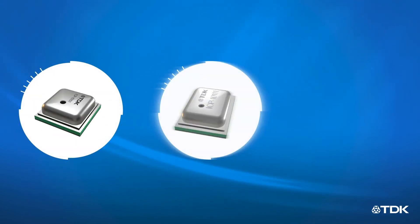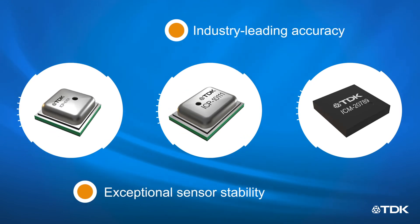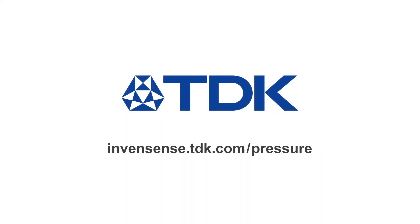TDK's InvenSense capacitive pressure sensors provide industry-leading measurement accuracy and sensor stability, combined with ultra-low power operation for always-on applications. Learn more at InvenSense.TDK.com/pressure.